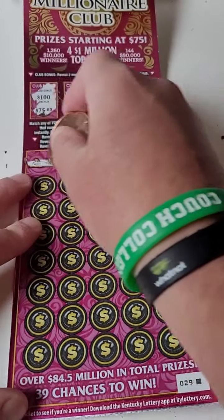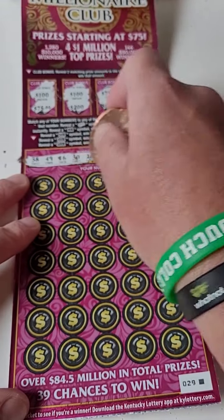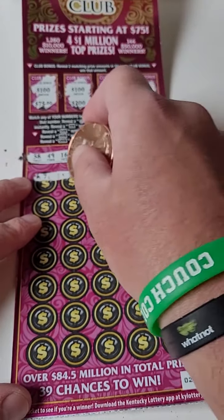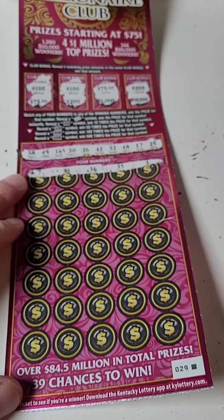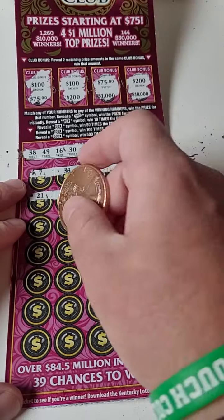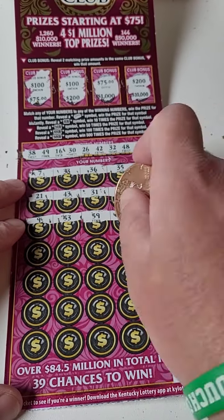We'll see how we do on the very last ticket on the roll. Is it going to be a winner? It can go up to 500 times on these — the gold bar gets you an automatic win. Here we go, guys: 7, 33, 36, 35, and 3. Wow, wow, wow. 21, 43, 31, 60, and 44. 9, 53, 59, 18, and 20.